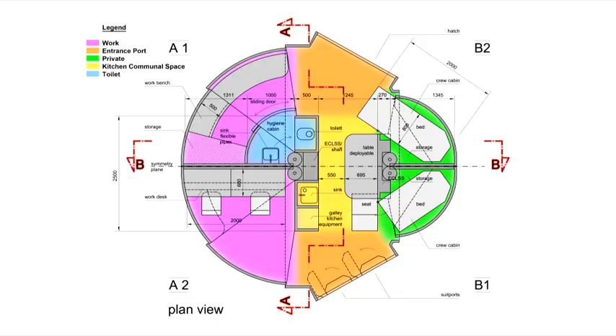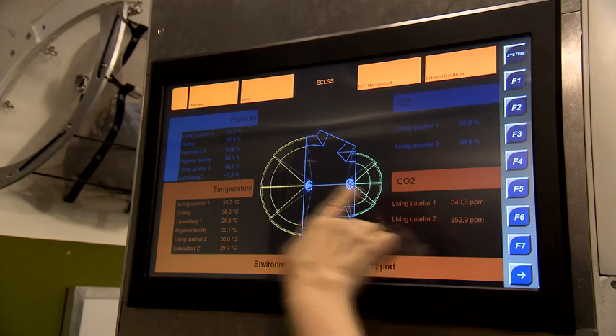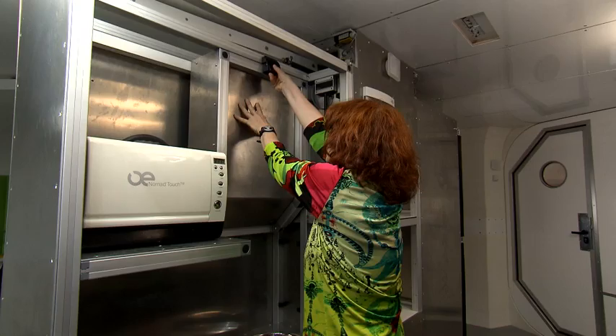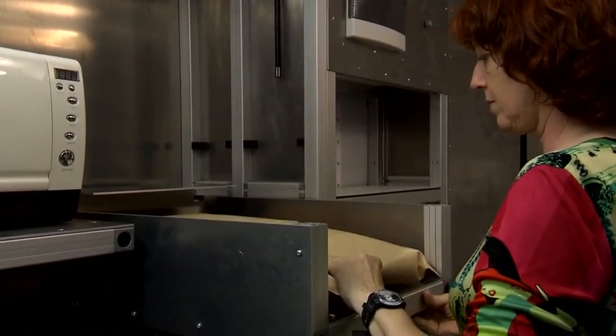COMEX was involved in the development of the life support system. This is mainly based on our experience from submarine developments. We used some of these technologies to be integrated into the habitat in order to make people live in autonomy for two weeks there.